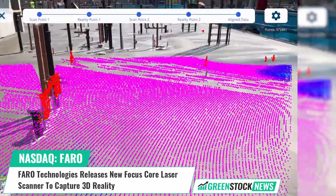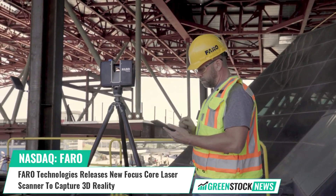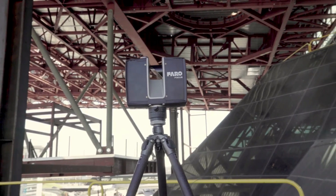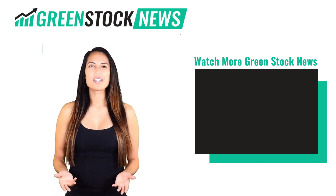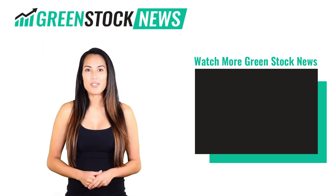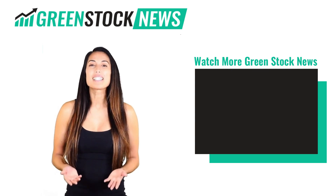For more information, visit GreenStockNews.com. Thanks for watching GreenStock News. If you like the video, please hit the like button. If you want to see daily GreenStock News videos, hit the subscribe button. And if you have something to say, please leave a comment.